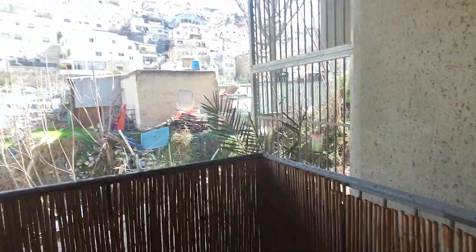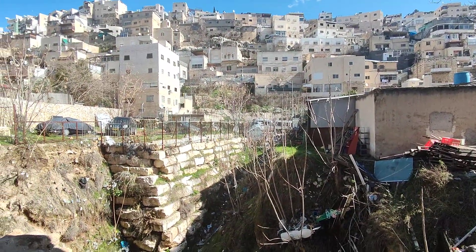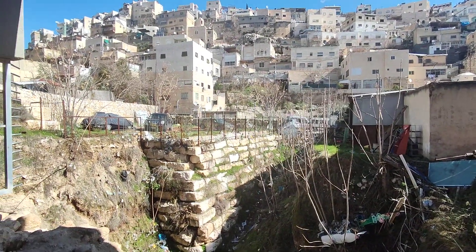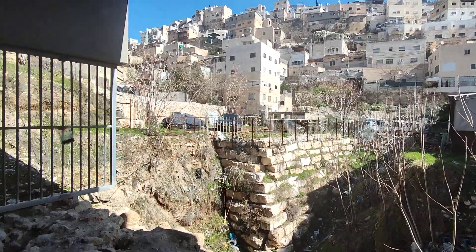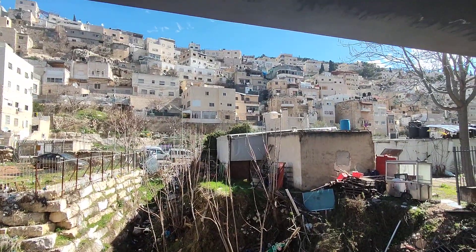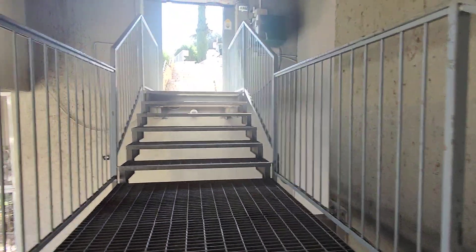Here we are at the bottom of the valley. These houses we saw from up above — all of this is fill, dirt and everything that has accumulated throughout the years. These are all local Arabs living here; they used to be Jordanians until 1967. It's an interesting situation that we can talk about.